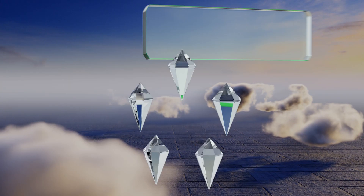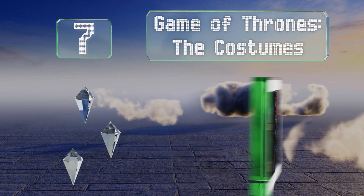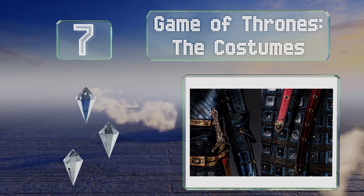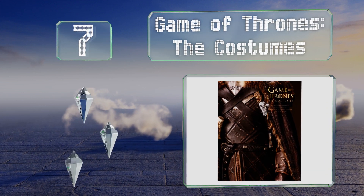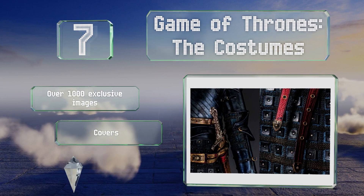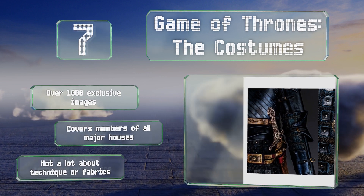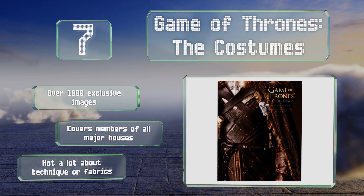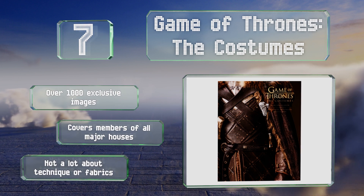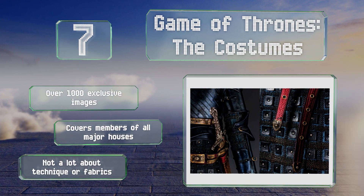At number seven, focusing on the HBO series, Game of Thrones: The Costumes shows how designers used tiny wardrobe details — such as subtly embroidered sigils and sword pommels — to showcase the evolution of the likes of Tyrion Lannister, Sansa Stark, and Brienne of Tarth. It includes over 1,000 exclusive images and covers members of all the major houses, but there's not a lot about technique or fabrics.